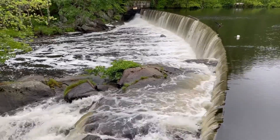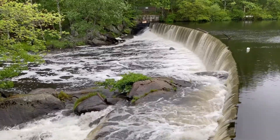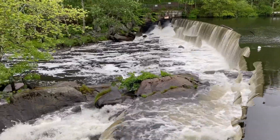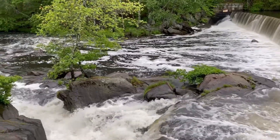Hey everybody, it's Memorial Day weekend. It's drizzling right now. We're going to have three days of rain. Got to make the best of it. We got out this morning before the heavy rain starts.